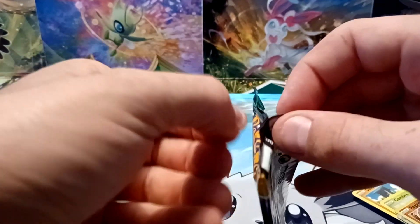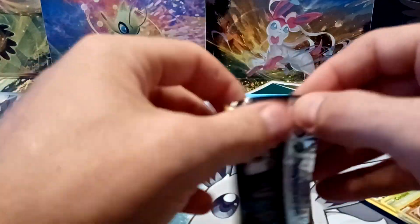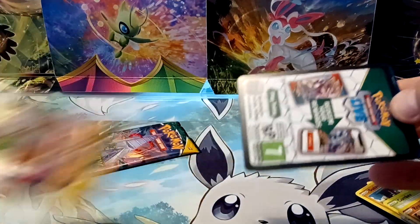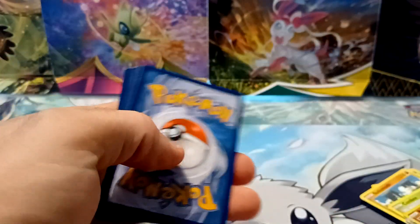See if I can get something out of Evolving Skies. Tougher set pull rate-wise, but definitely has some very nice and valuable cards inside. Black border code card, so that's a good sign.